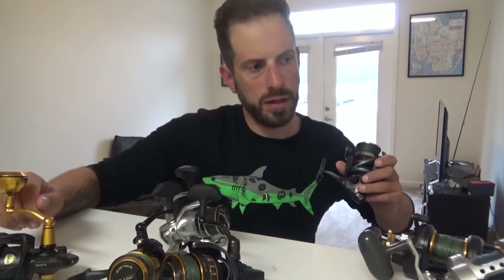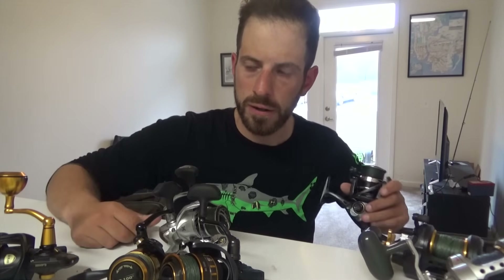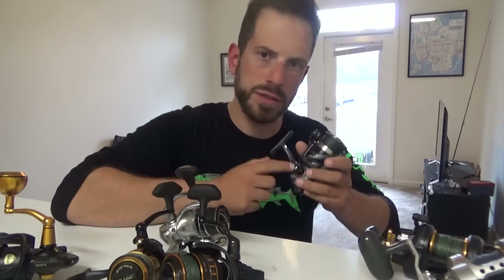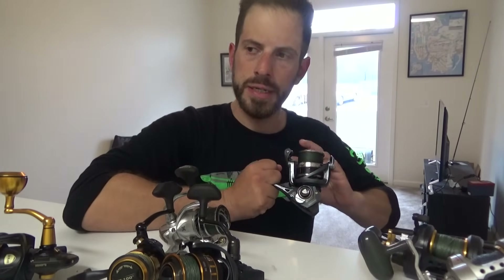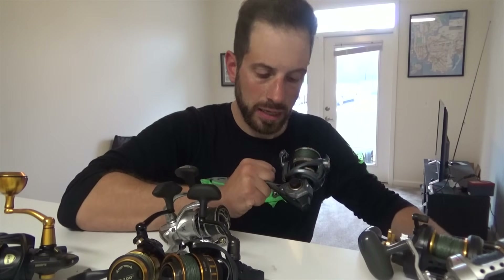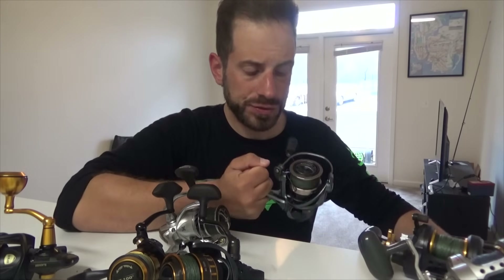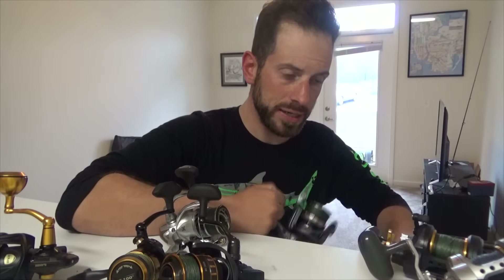If I went back to guiding and I was a for-hire person again, I'd probably be stocking up on these reels. They're smooth, they're rugged, and they are 45 bucks — you can't beat that. Do I expect this to last another full season? Probably not. I'm sure the spring bluefish will be this reel's demise.